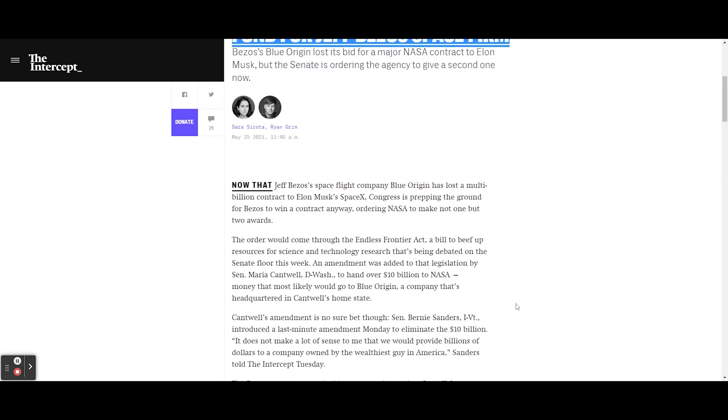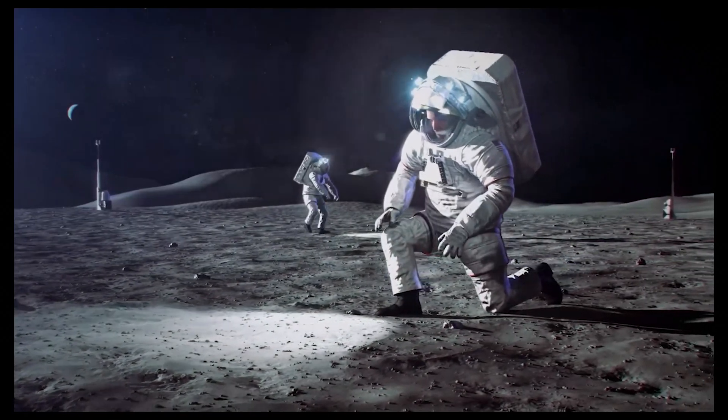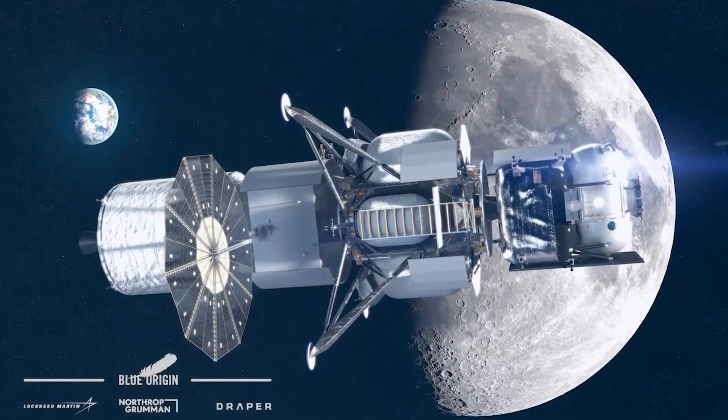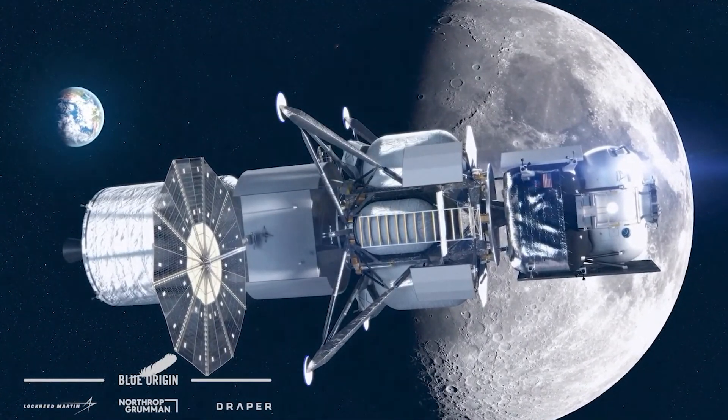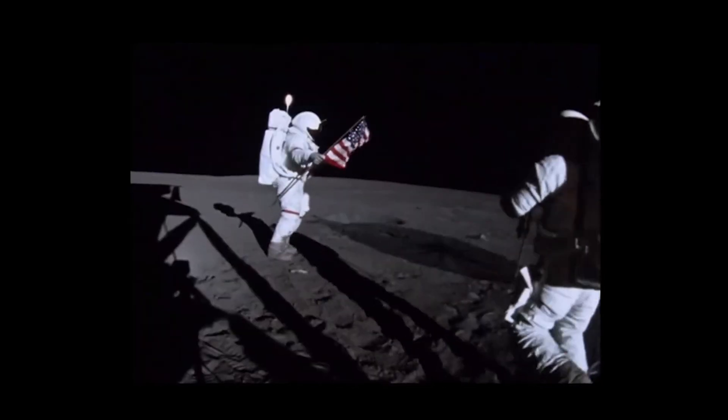Now that Blue Origin has lost a multi-billion dollar contract to SpaceX, Congress is prepping the ground for Bezos to win a contract anyway, ordering NASA to make not one but two awards. The order would come through the Endless Frontier Act, a bill to beef up resources for science and technology research being debated on the Senate floor. An amendment was added by Senator Maria Cantwell, a Democrat from Washington State, to hand over $10 billion to NASA — money that would most likely go to Blue Origin, the company headquartered in Cantwell's home state. Blue Origin lost the bidding process with a price tag almost twice that of SpaceX.